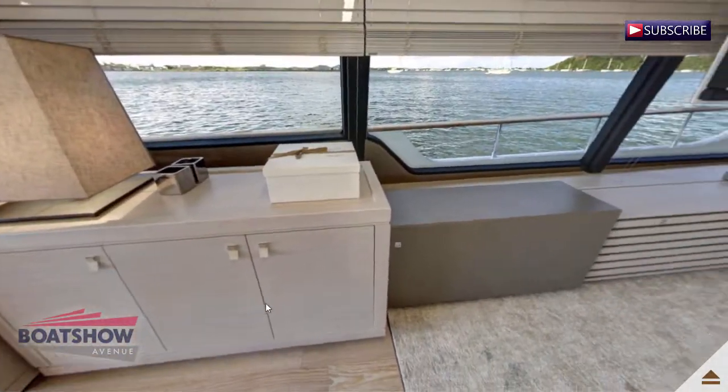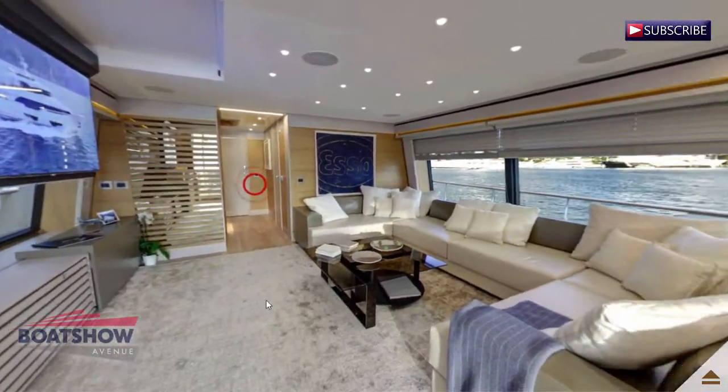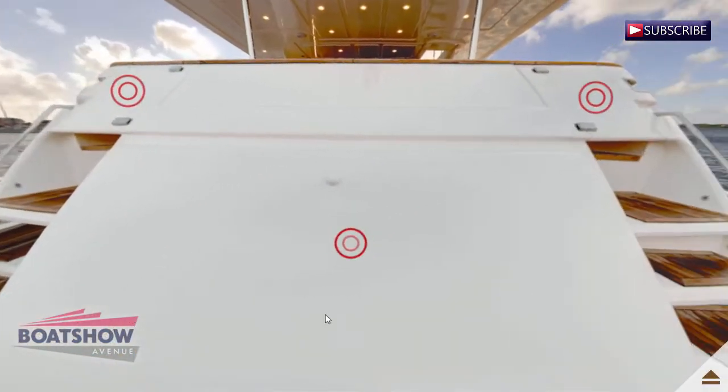Below deck are four innovative hull windows at the level of the guest cabins, installed for the first time on the market with invisible portholes glued onto the glass itself.